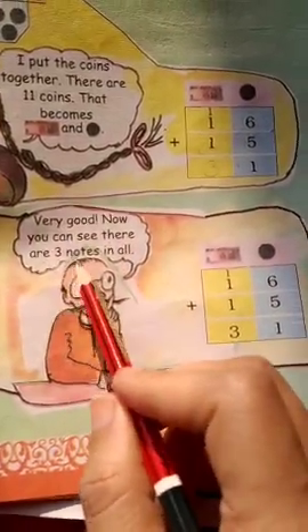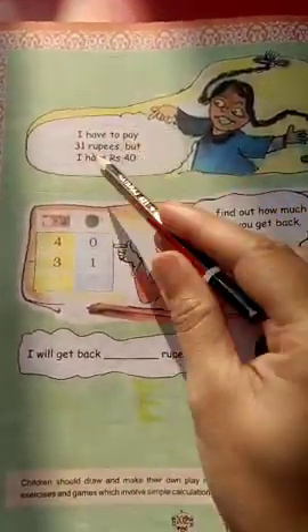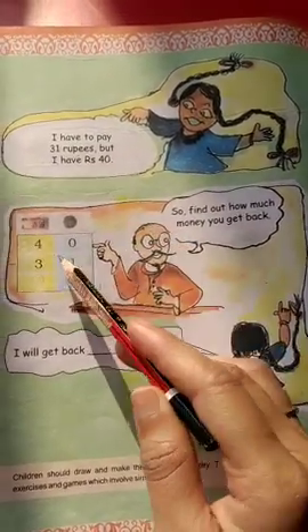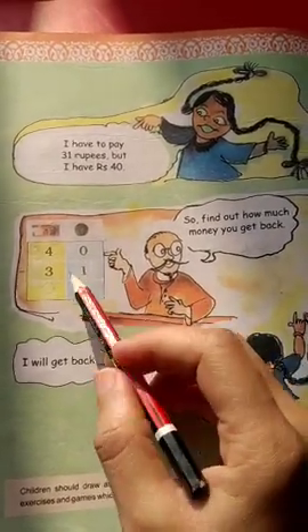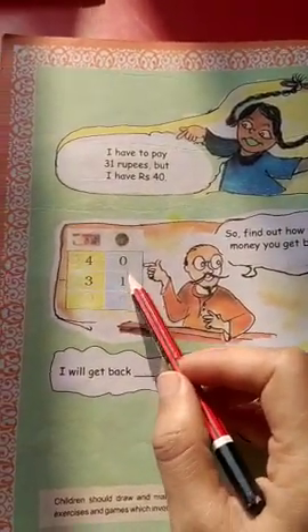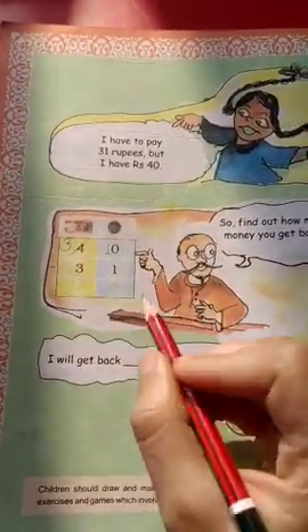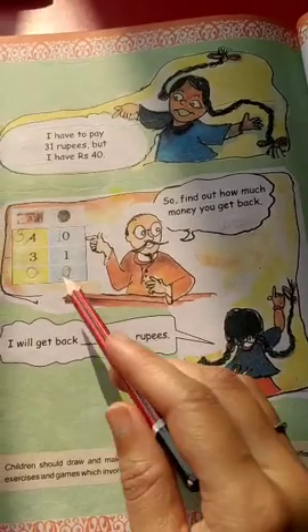Very good. You can see there are 3 notes in all. I have to pay 31 rupees but I have 40 rupees. So I give 40 rupees and get back 9 rupees. Find out how much money you get back — you will get back 9 rupees.